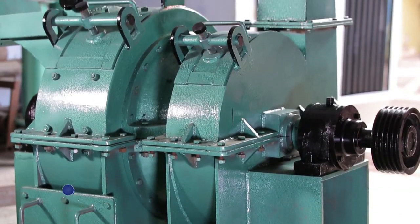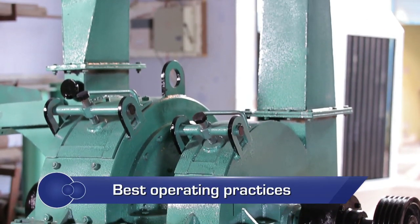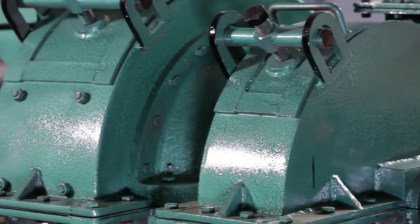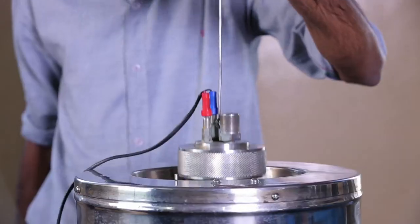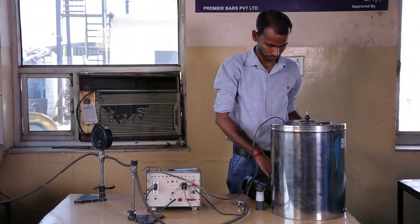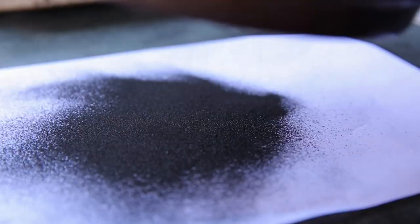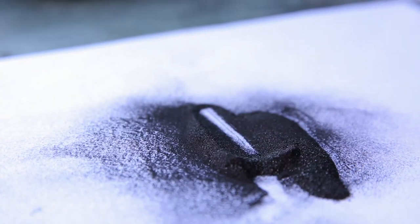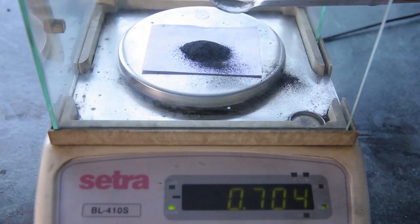For ensuring optimum performance, a pulverizer should be regularly maintained and its components replaced periodically. It is proposed that a bomb calorimeter be used for in-house quality checks of coal. A metal sieve of minus 200 mesh size or 75 microns can be used for measuring the coal output.